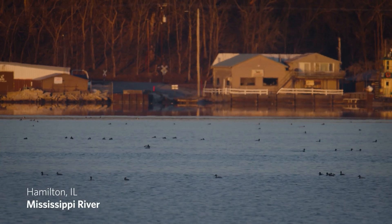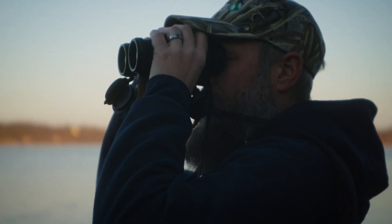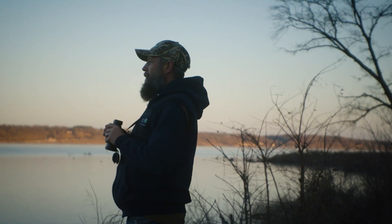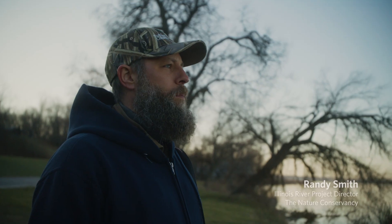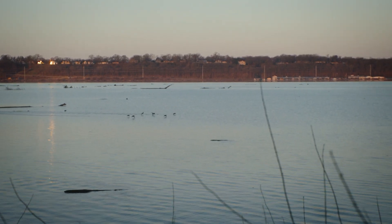Looks like some canvasbacks, a lot of lesser scaup, seeing some wood ducks and blue-winged teal. We've got pretty incredible diversity right now and really high abundance. As a duck guy, as a migration nerd, just seeing all of these birds in this one place really makes me want to do the right thing to make sure that these birds can continue coming here.